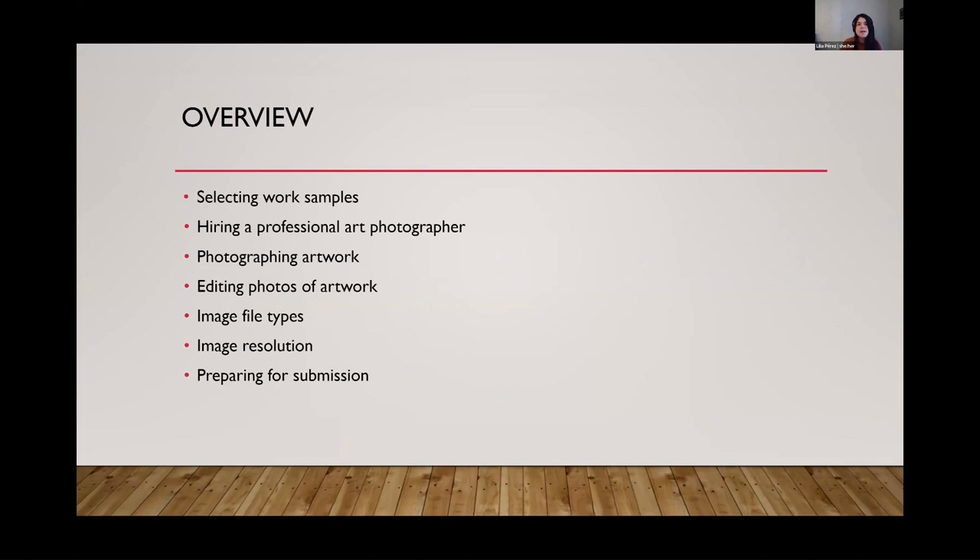I'm going to offer my tips and my experience seeing these work samples be reviewed and being seen by curators or panels that are determining grants. I'll go over tips around selecting work samples, hiring professional photographers, photographing your artwork, and editing photos of artwork. I'll also give technical information about file types and image resolution, because that comes up a lot. And then my final tips on getting yourself organized and how to actually prepare for your submission.